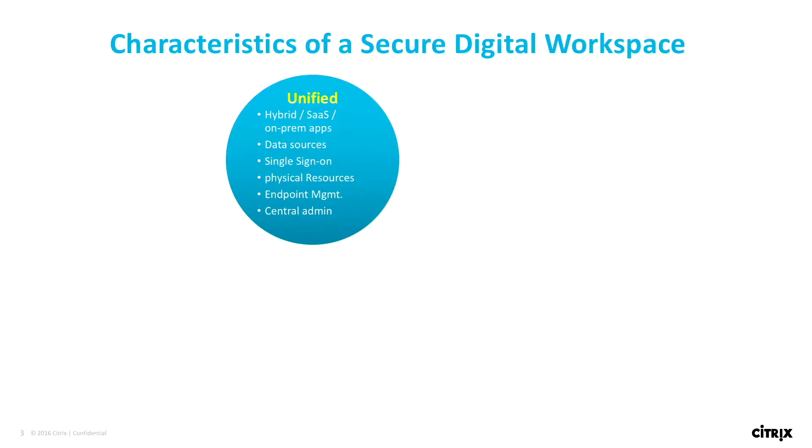You've defined the secure digital workspace, but why is that important to our federal government customers? If we look at the important characteristics, the first one is unified. When users get access to a secure digital workspace, you want that to be as easy as possible — any device they get access to, they have a very similar user experience and can get to their applications, desktops, websites, or cloud services. We want to make it easy and unified, and that's a key characteristic of a secure digital workspace.